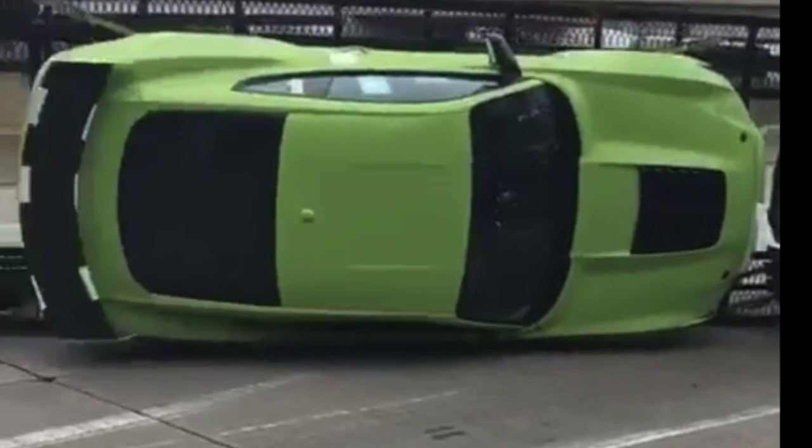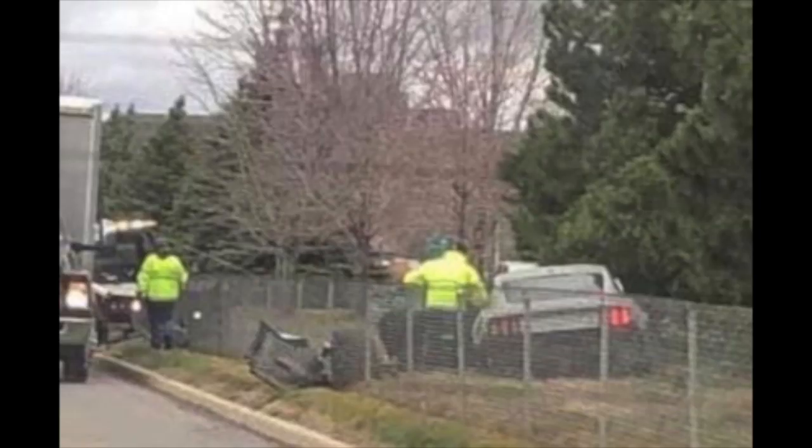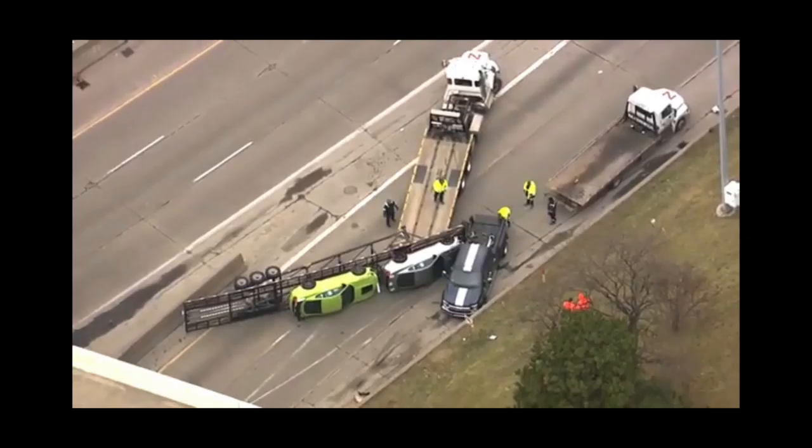I was wondering what the first GT500 to be wrecked of all the 2020s would be, and here are the first two — not including the test car that was wrecked while hitting a curb. In the end, it's real sad to see this. These pictures are going to be all over the internet. People are talking about whose fault it was, the conditions, and what's going to happen to the cars. Most likely, these cars will be fixed and sold again.